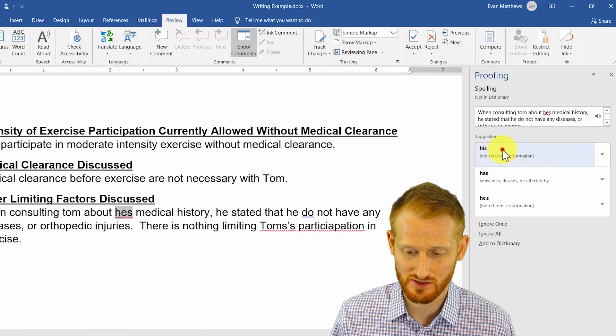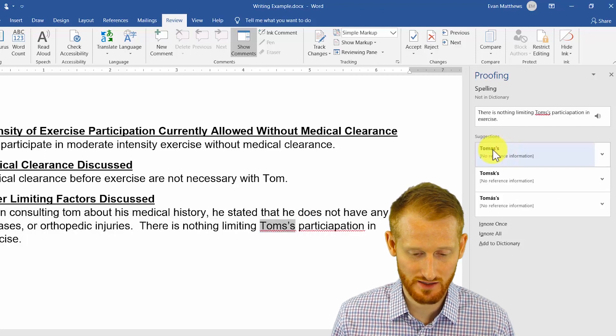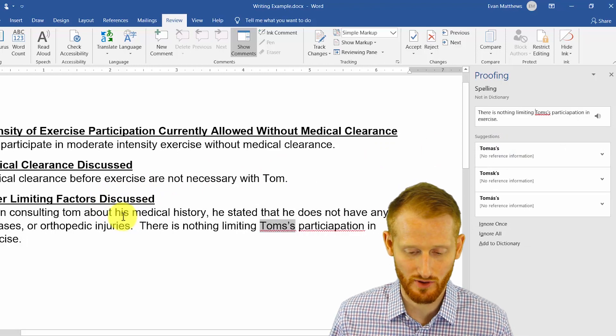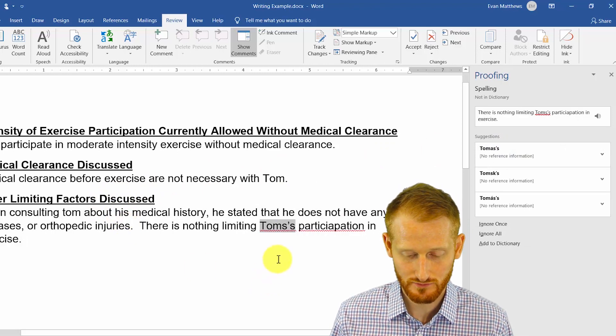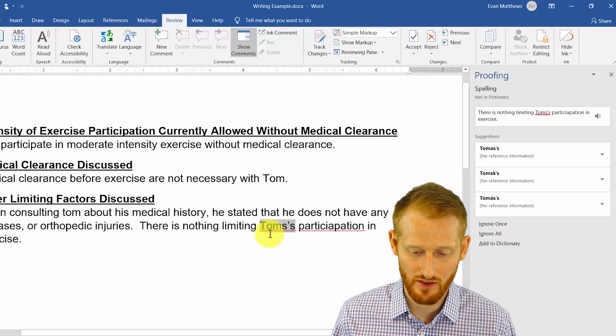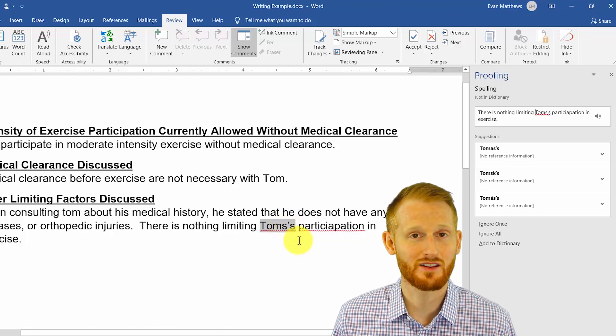I'm going to click the first one, just double click it, and it changed 'he's' to 'his' — so it's corrected that error. When I did that, it went on to the next error in the document. This is supposed to say 'TOMS', but notice there's an S, then a POSTURE, and another S.